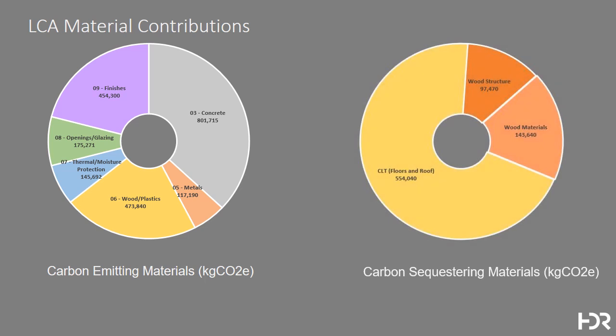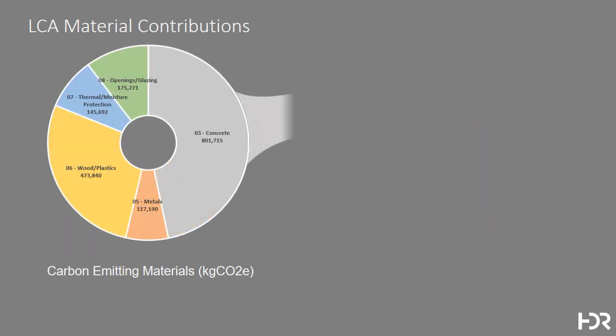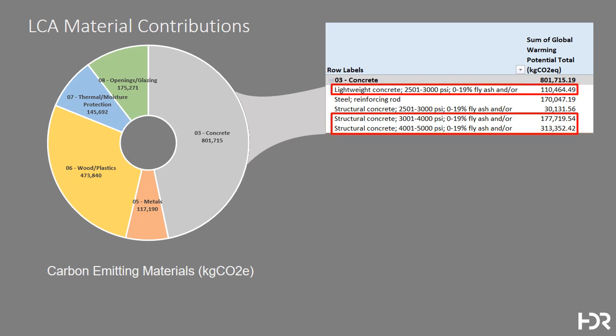The sequestering materials represent a smaller absolute number for the time being. We began with a review of concrete, which even at one story and foundation represents the greatest amount of CO2 in the building. Both the lightweight concrete and structural concrete add considerably to the CO2 load. We looked at alternatives and discovered that there are new formulations of concrete which minimize CO2, or inject CO2 into the mix as part of the waste stream from other products, that could significantly reduce CO2 emissions associated with the concrete.